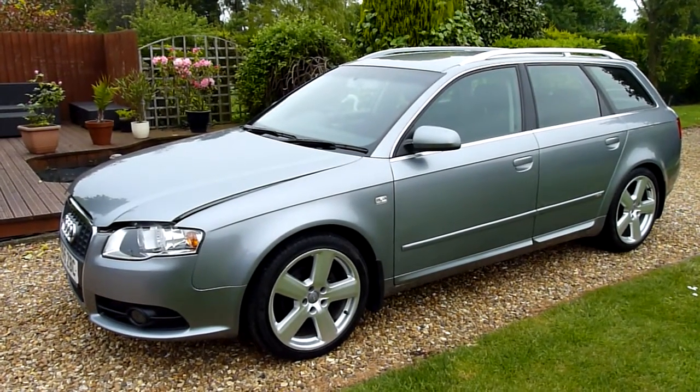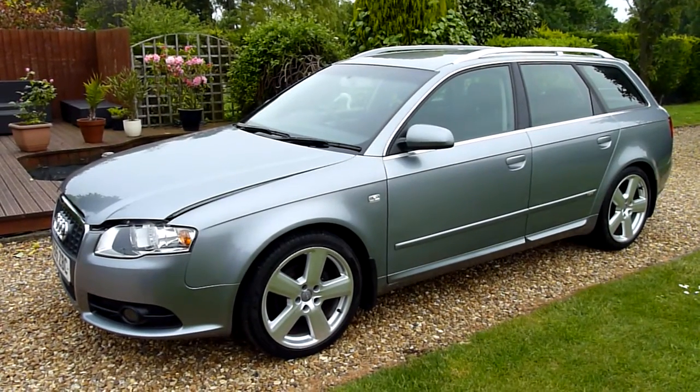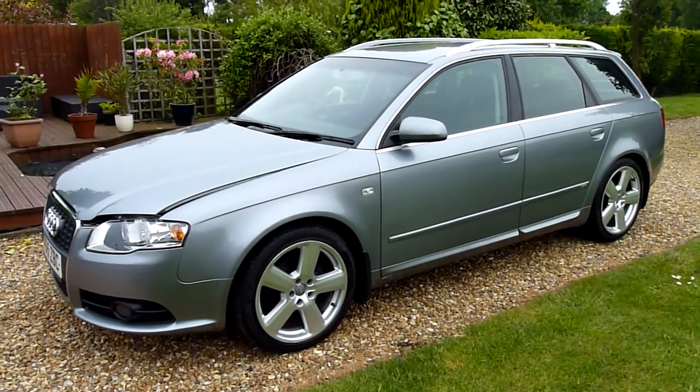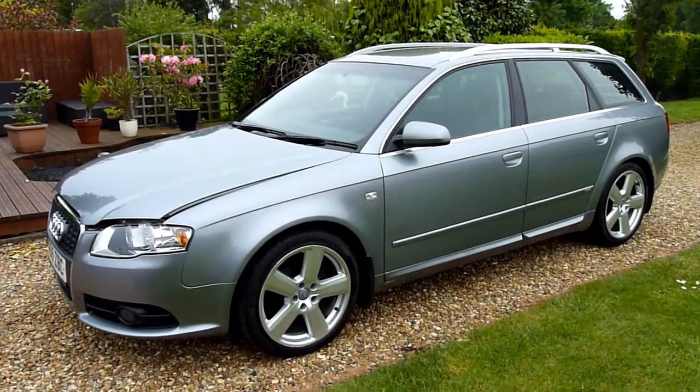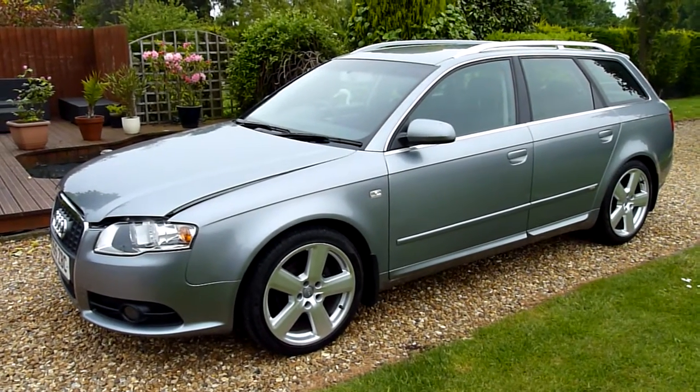Hello and welcome to SDSC Specialist Cars. This is our video review of our 2005 Audi A4 Avant Sportline. I'm going to have a look around the car and have a look at the general condition. She's just come in part exchange to us from a previous customer, and I have to be honest, this car is absolutely stunning.